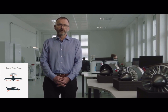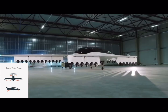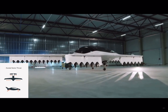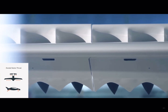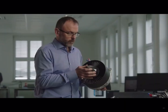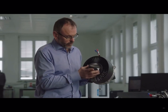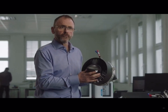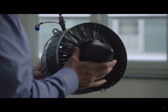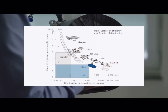A major advantage of ducted fans over unducted propellers is that the duct acts to significantly mitigate noise, both blade passing and broadband. This is achieved both by the presence of the duct and by acoustic liners mounted within them. This is of particular importance when the payload of the aircraft is increased. When the payload is raised on a propeller aircraft, the only way of holding the level of noise constant is to hold the disc loading constant, and to therefore increase the size of the propellers.